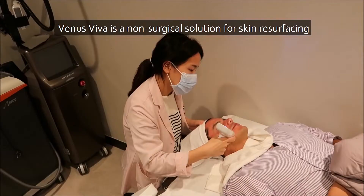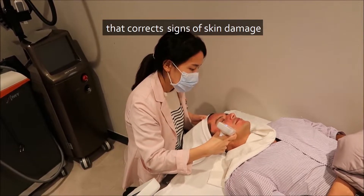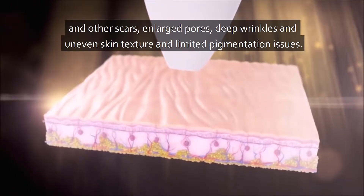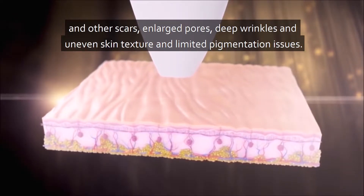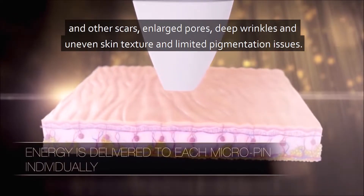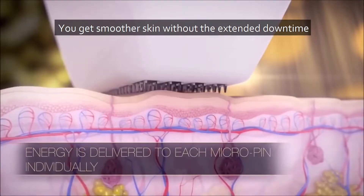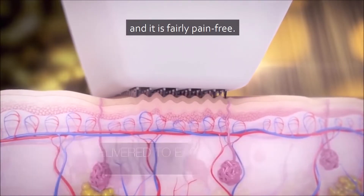Venus Viva is a non-surgical solution for skin resurfacing that corrects signs of skin damage and improves the appearance of acne scars and other scars, enlarged pores, deep wrinkles, uneven skin texture, and limited pigmentation issues. You get smoother skin without the extended downtime and it is fairly pain free.